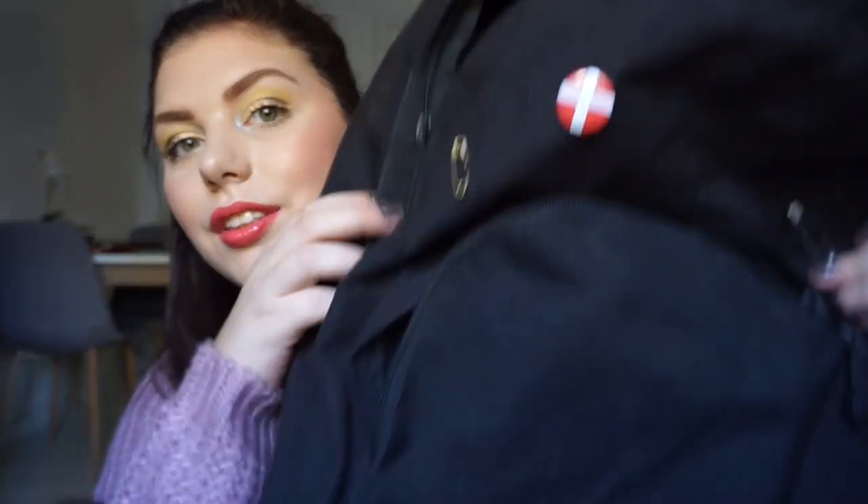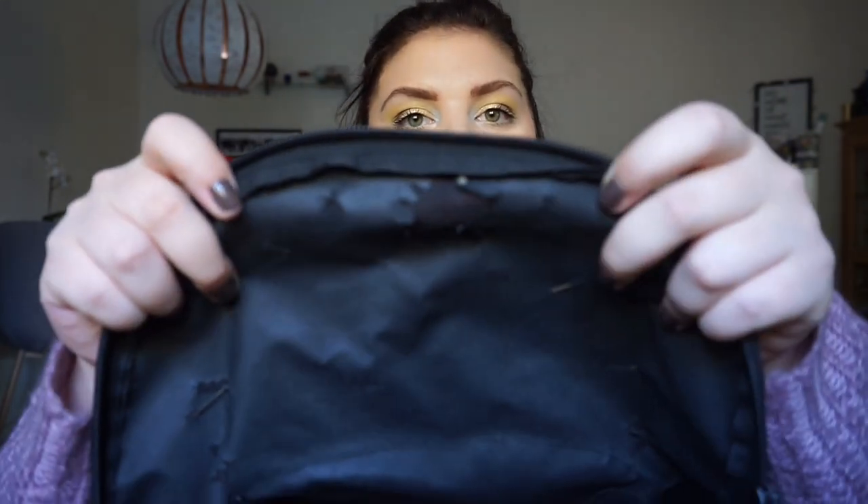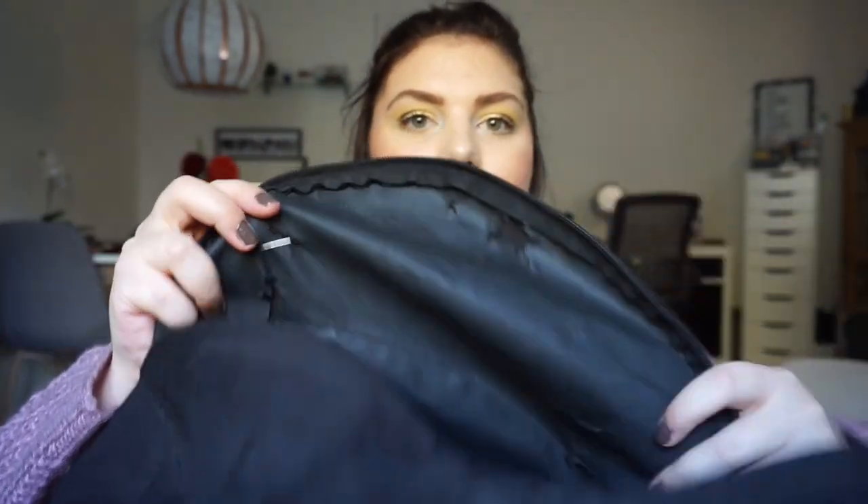It makes me sad that I kind of need to get rid of this because it was not cheap. This is a Bjorn Bo backpack and I have used this for school for so many years. But it has been through a lot. It's just old and falling apart. I just realized it is falling apart inside too. So it's going. It's making me sad because it's a very good backpack and I love it, but it has to go.